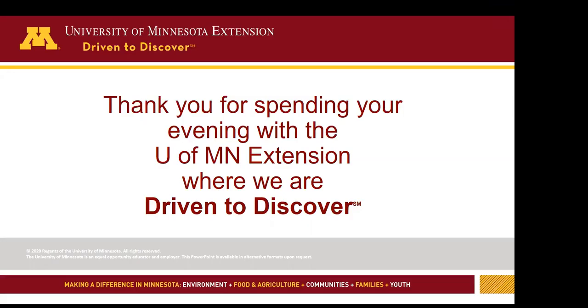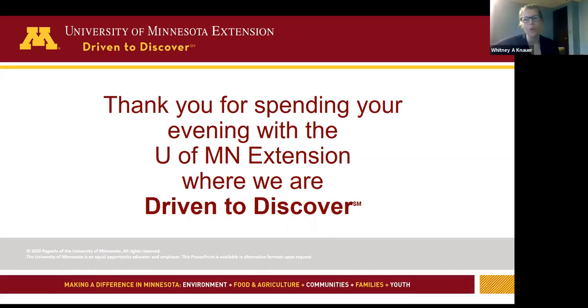A question about how long worms live inside a sheep: four to six months. The adult worms can stick around for quite a long time. That's why deworming and killing those worms is an important component. Haemonchus adults can live in the sheep, sucking blood and producing eggs, for four to six months. As for whether you can use horse wormer for goats: no.